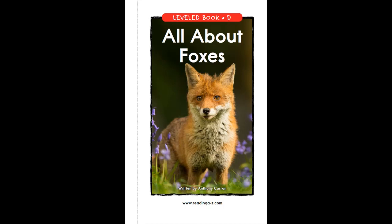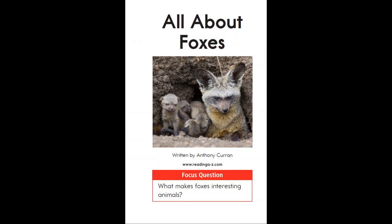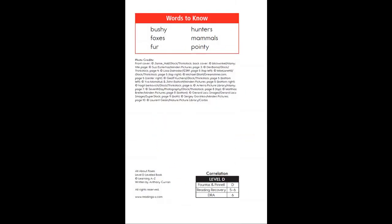All About Foxes, written by Anthony Curran. The focus question for this book is: what makes foxes interesting animals? Think about this as you listen to the story. Some important vocabulary words for this story are: bushy, foxes, fur, hunters, mammals, pointy.